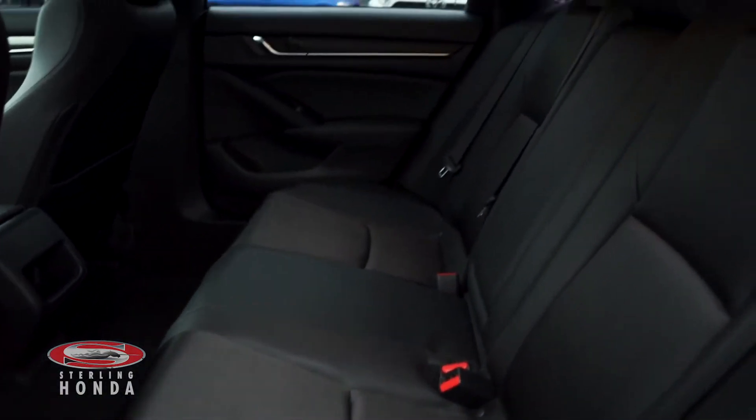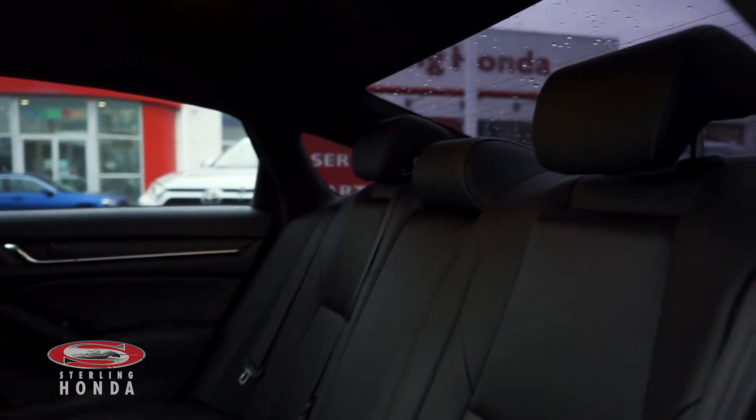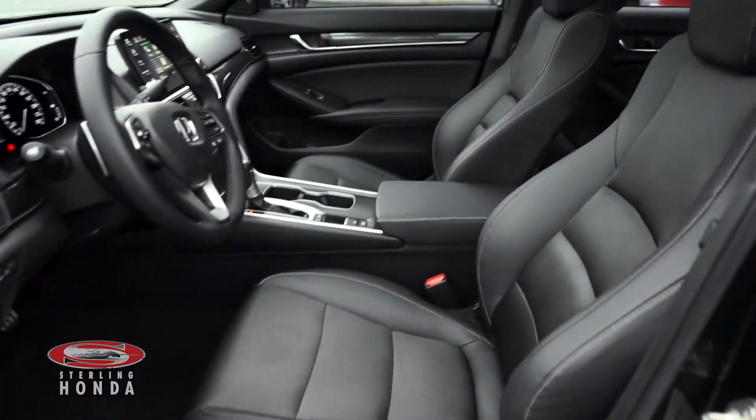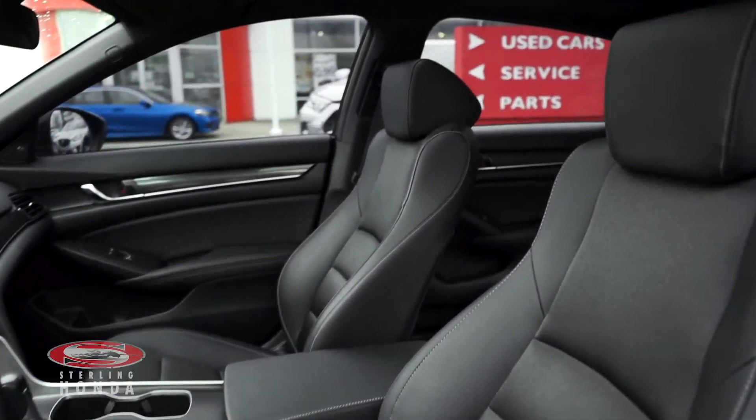The back cabin is in great condition thanks to our in-house detailers, and your passengers have access to a pull-down center console. The front seats have also been well looked after with no pet or tobacco odors.